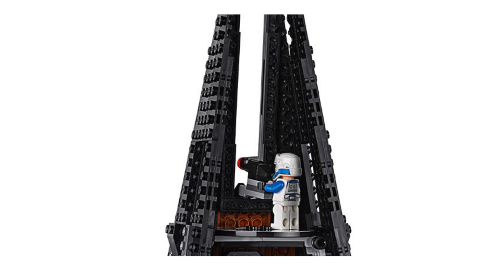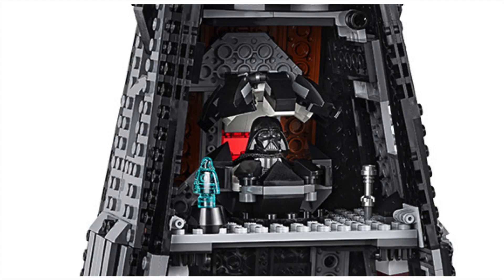Nothing too much going on at the top — it's very open. I would have liked it to be more closed up, but there's not so much you can do with a small space like this. Moving one floor down, we get to a very, very exciting room. This is the room where we have the capsule that Darth Vader is in in several movies, where his helmet is taken off and on, and he kind of meditates.